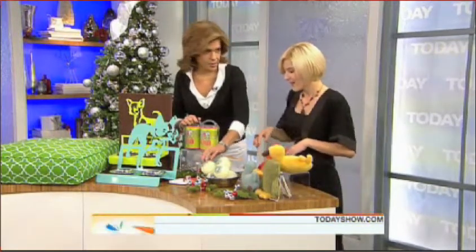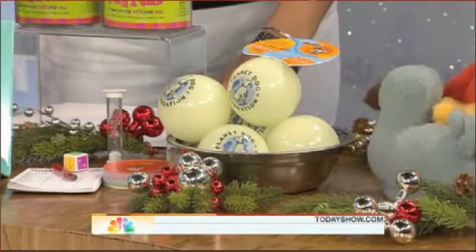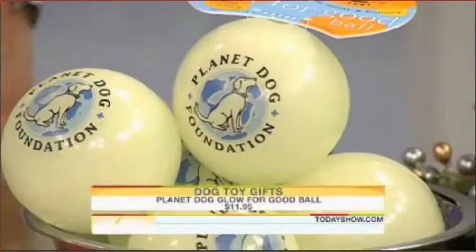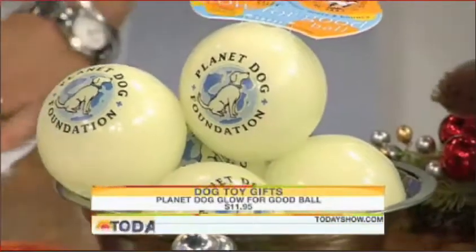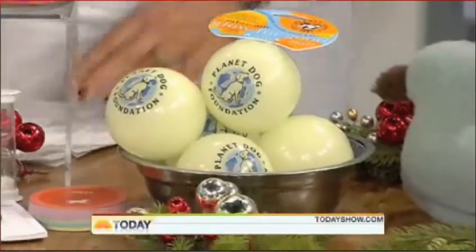This isn't just a regular fetch ball — it has another take on it. It smells like mint, and it's a glow-in-the-dark ball. On top of that, 100% of the profits go to benefit Animal Canine Companion Charities.